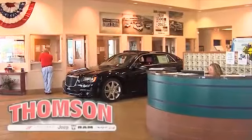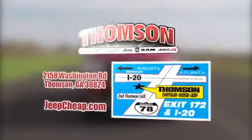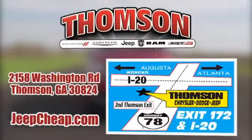Customer satisfaction is our highest priority at Thompson Chrysler Dodge Jeep Ram. We're easy to find on Washington Road in Thompson, Georgia, or browse the site at jeepcheep.com.